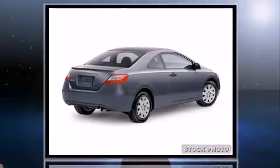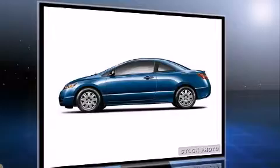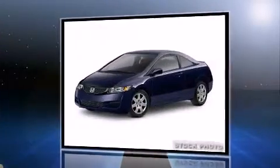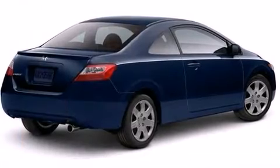Honda made sure to keep road handling and sportiness at the top of its priority list. It features an automatic transmission, front-wheel drive, and a 1.8-liter four-cylinder engine.